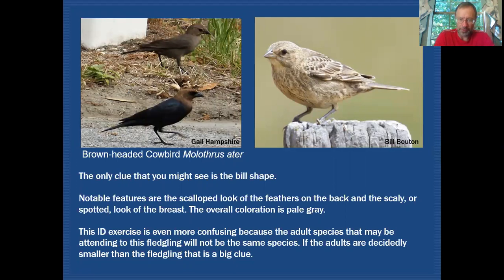Now things get a little more confusing. Here we have Brown-headed Cowbird — you can see on the left what the adult male and female look like. The adult male is in the foreground, and that's quite different from the bird we're seeing on the right. There are hardly any comparisons to be made at all between these two. The best you could probably do is look at the bill structure — that bill shape is pretty much the same: strong at the base, very wide, coming to a point, but it's a short bill so it looks rather stout.